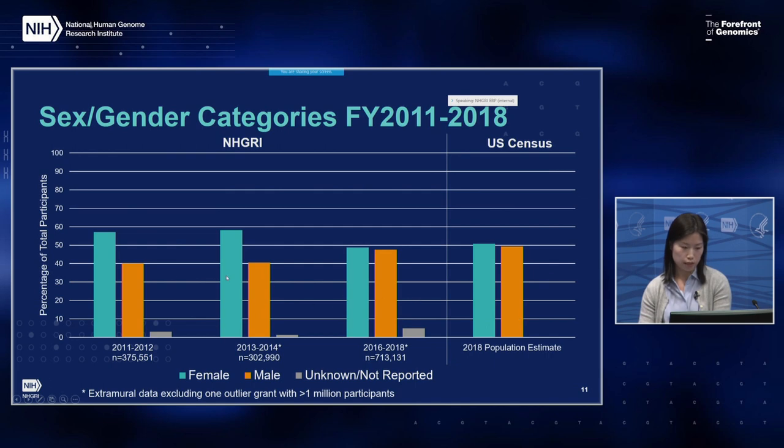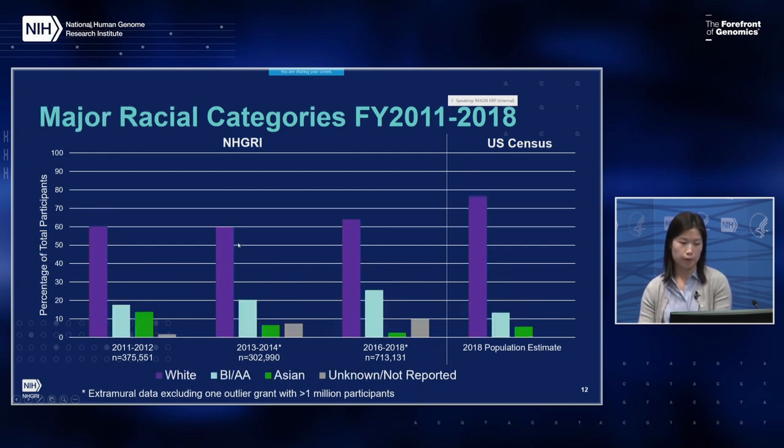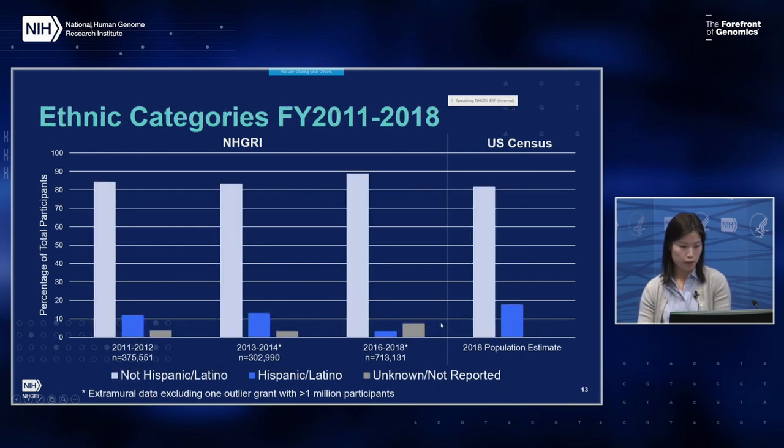Over time, the sex and gender proportion has evened out. Looking at major racial categories — white, Black/African American, Asian, and unknown/not reported — the Black and African American proportion has increased over time while the proportion of Asians has decreased. Looking at ethnic categories, the proportion of Hispanic/Latino enrollment was highest in the 2000–2014 reporting period and lowest in the most recent period at just 3.5%, and is much smaller than the U.S. Census estimate.